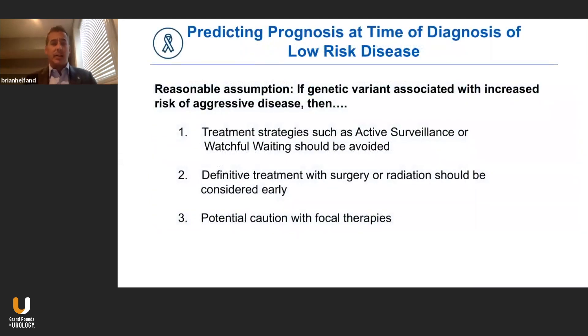When patients are newly diagnosed with low-risk disease and are considering active surveillance, if we do genetic testing and find a genetic variant or mutation associated with increased risk of aggressive disease, then maybe they're not the best candidate for active surveillance or watchful waiting. Strong consideration to avoid those strategies should be taken. If they have these mutations, definitive treatment with either surgery or radiation should be considered early, with caution regarding focal therapies that are more experimental.